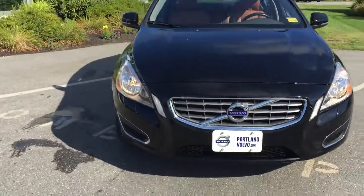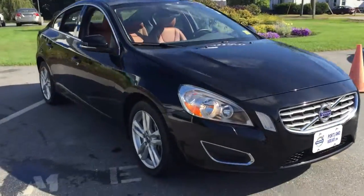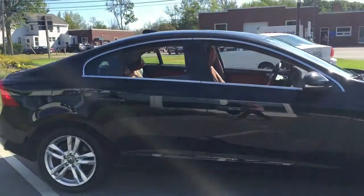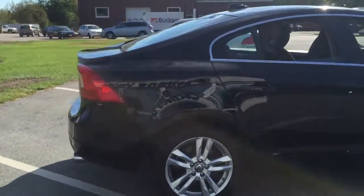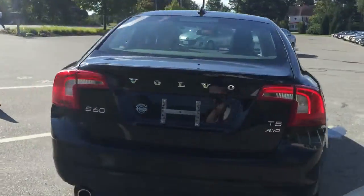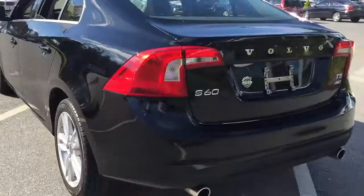Hi guys, Kristina here over at Pearl and Volvo showing off this gorgeous 2013 Volvo S60 in black stone. This is a T5 all-wheel drive vehicle. Great commuter car right here. Definitely a fun sporty drive.